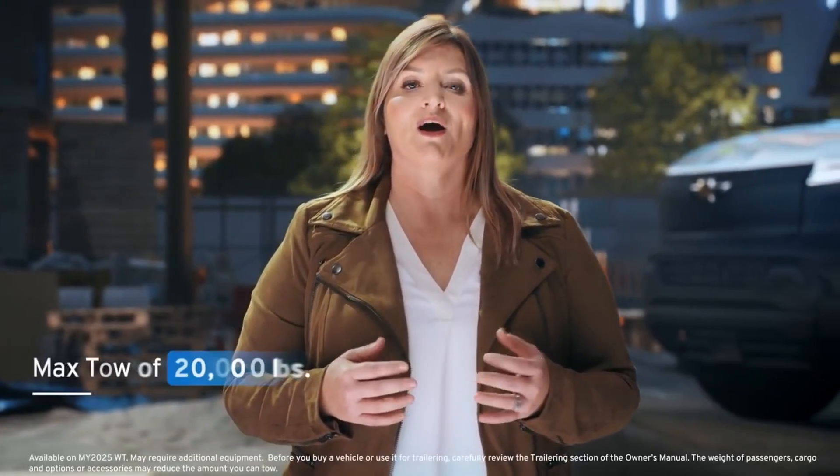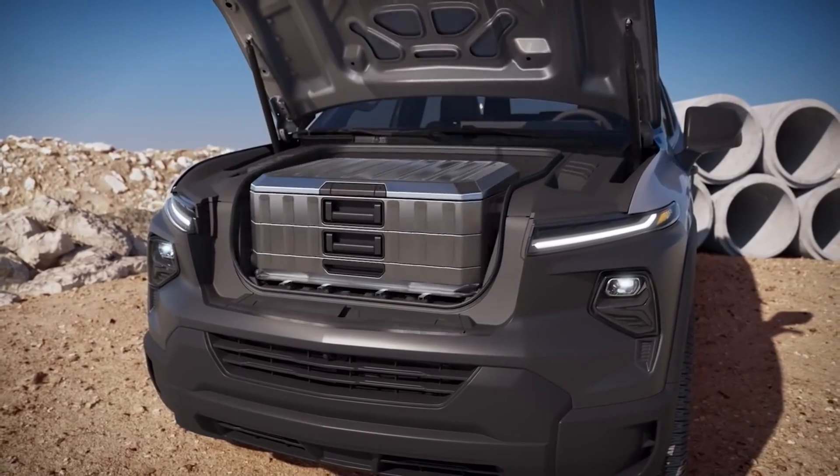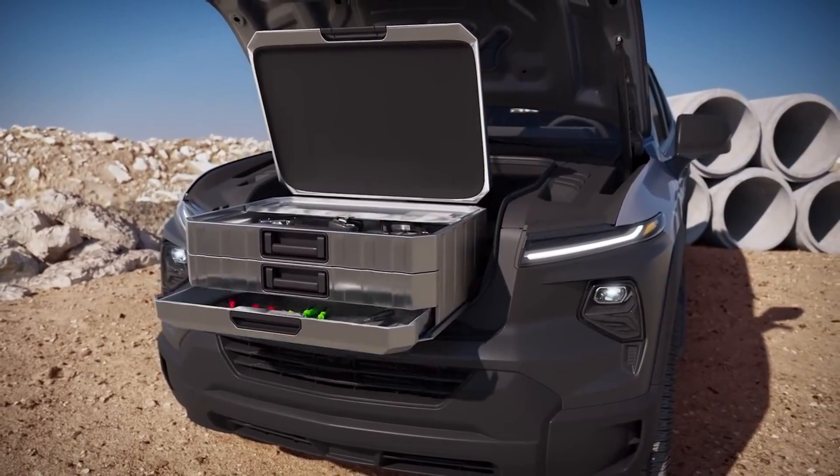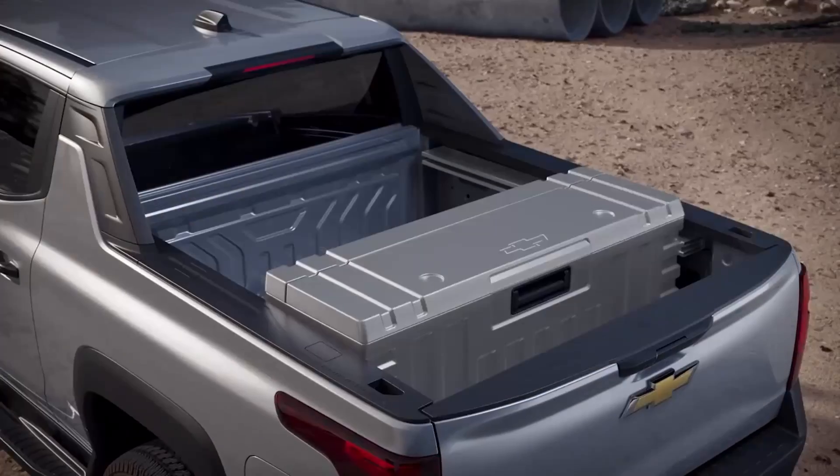After initial launch, we will introduce a model with a max tow of 20,000 pounds. There are also nearly endless options to accessorize the work truck, as dictated by our customers' unique business needs.